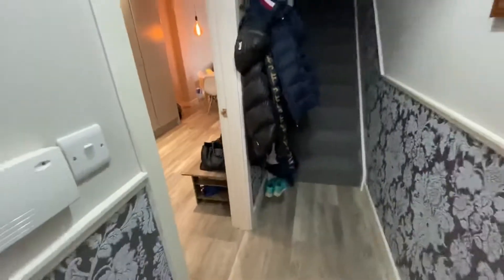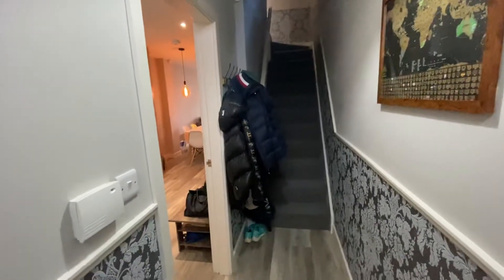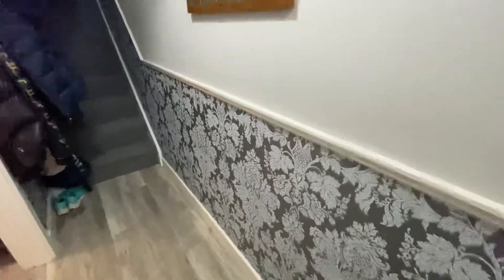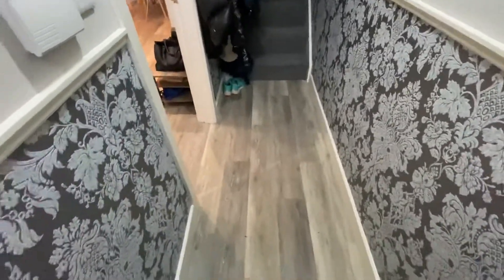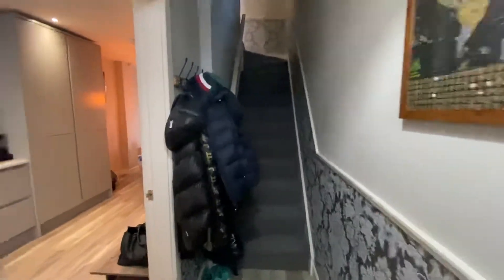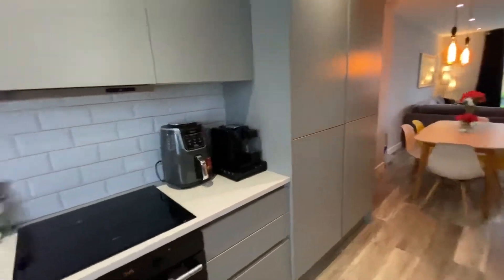As we walk into the entrance hallway it's very tastefully decorated. This property is going to be unfurnished, so any furniture you see will not be included, nor pictures etc. As you walk in you have laminate/LVT style flooring throughout, which is great on a wet day - you can just keep your shoes off. And then you've got this very tasteful wallpaper that leads all the way up the staircase.